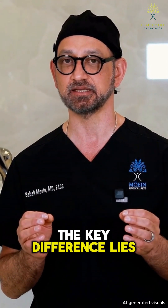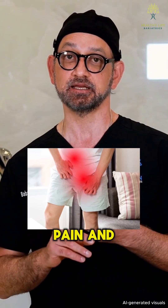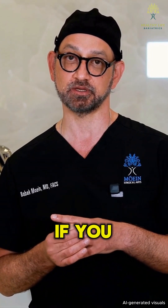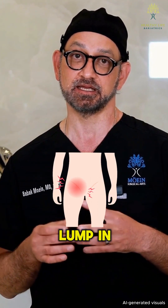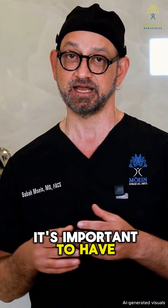The key difference lies in their location and who is more likely to get them, but both can cause pain and lead to complications if left untreated. So if you notice a lump in either your groin or belly button area, it's important to have it checked early.